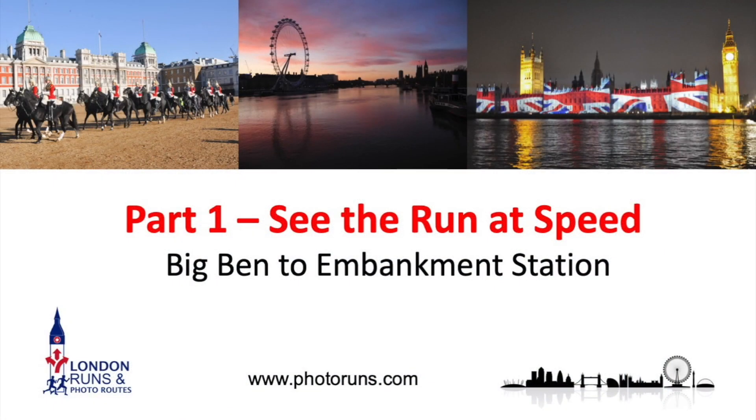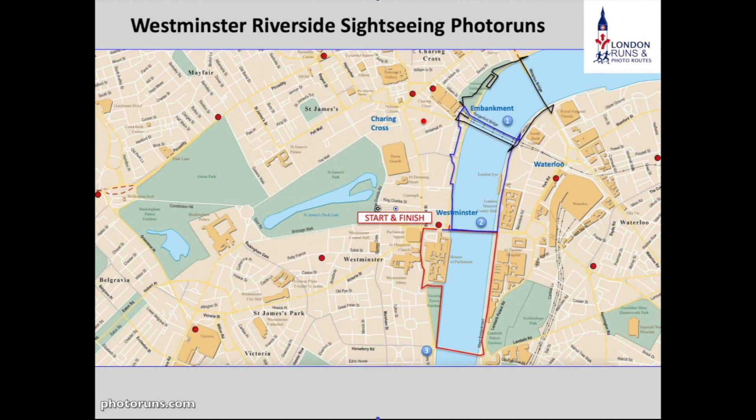Now we're going to look at the route as if we were running it at speed. A quick look at the map — we're starting at this start and finish point and just going along the first blue section down to Embankment Station, so it's relatively simple.